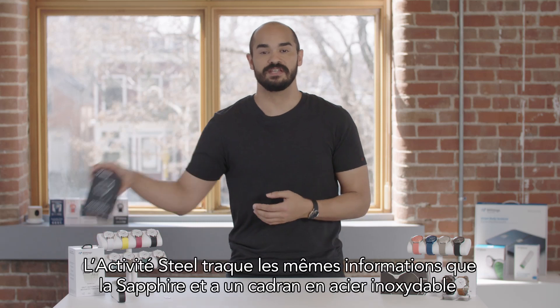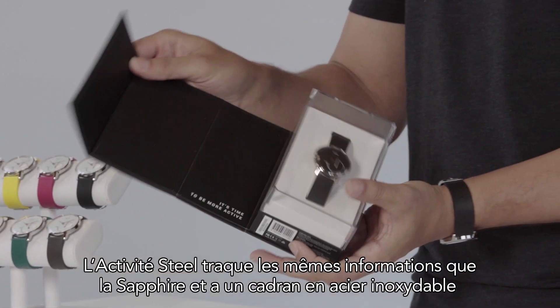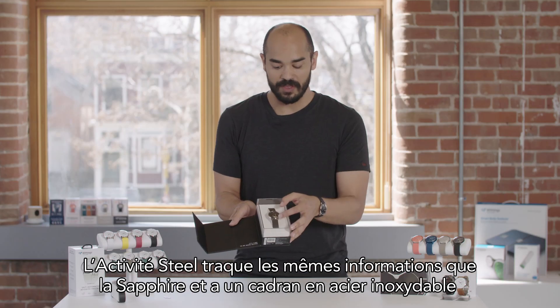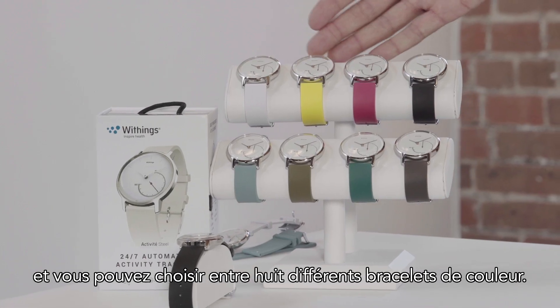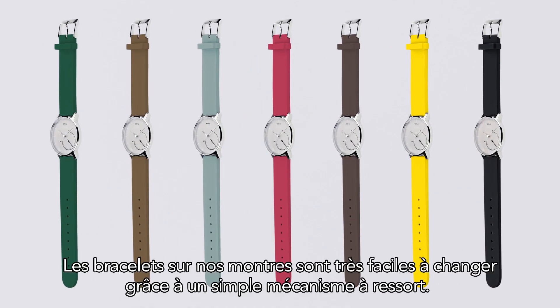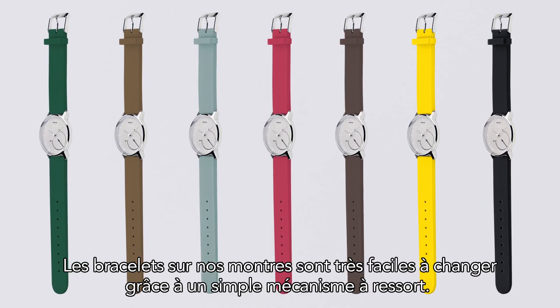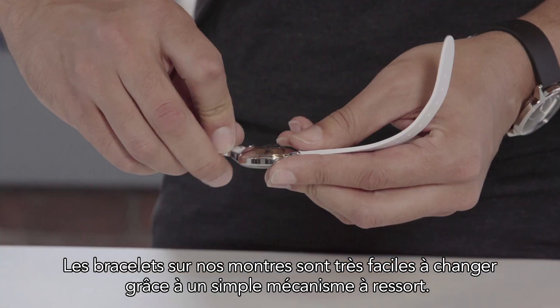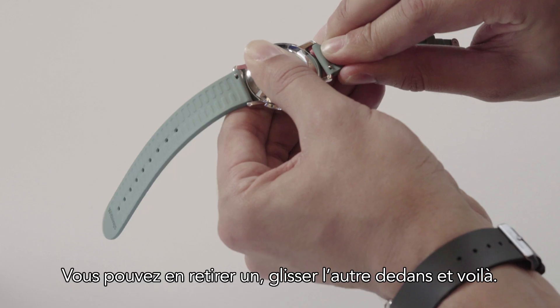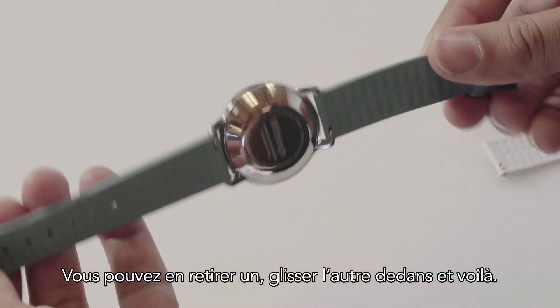The Activity Steel tracks all of the same information that the Sapphire does. It comes with a polished stainless steel case and you can choose from up to eight different colored bands. The bands on all of our watches are extremely easy to change because it's just a simple spring-loaded mechanism. You can take out one, slide the other one on, and you're good to go.